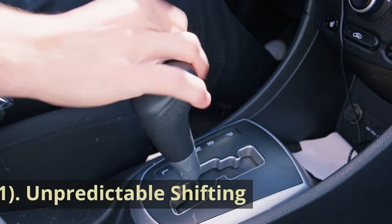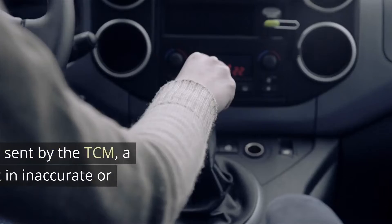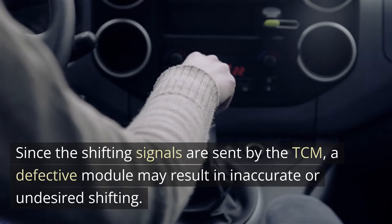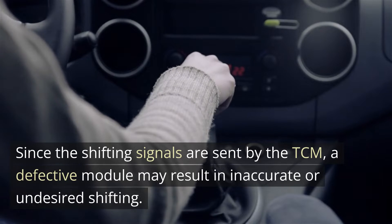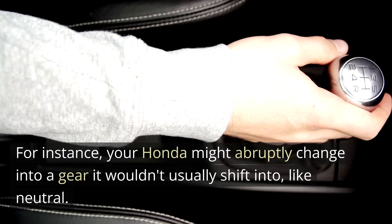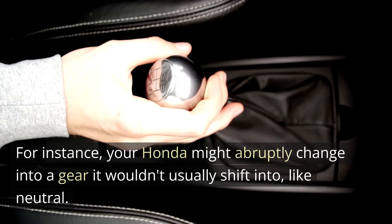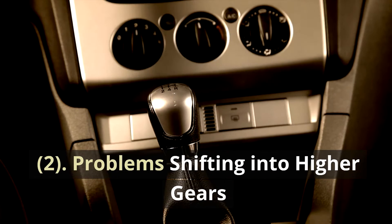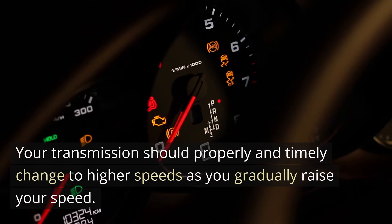One: Unpredictable shifting. Since the shifting signals are sent by the TCM, a defective module may result in inaccurate or undesired shifting. For instance, your car might abruptly change into a gear it wouldn't usually shift into, like neutral. It's at most a minor annoyance. Two: Problems shifting into higher gears. Your transmission should properly and timely change to higher speeds as you gradually raise your speed.